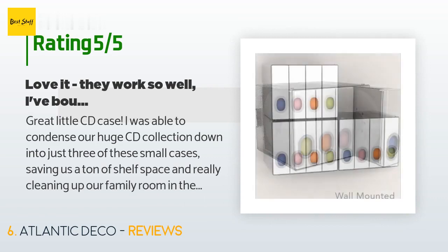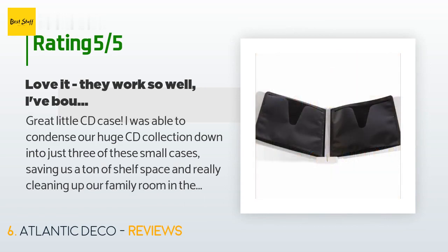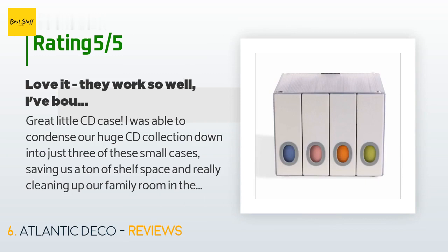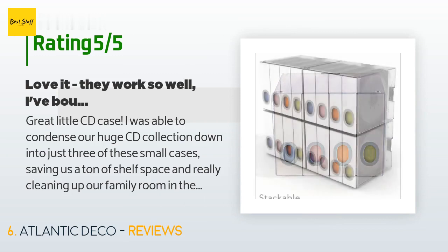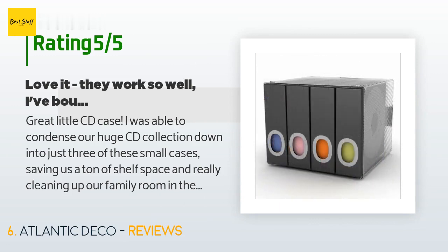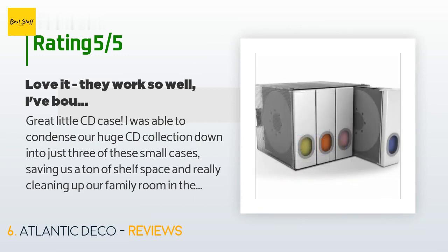A customer said: Great little CD case. I was able to condense our huge CD collection down into just three of these small cases, saving us a ton of shelf space and really cleaning up our family room. Because I don't find hundreds of CD cases stacked on shelves to be very aesthetically pleasing. Each sleeve will hold either two CDs front and back, or a CD on one side and an insert on the other. I was even able to fit a CD and very thin insert into each side of a few.